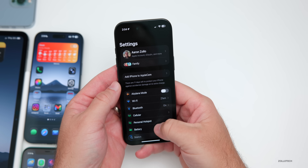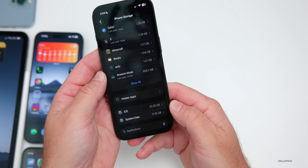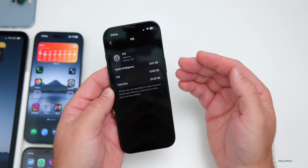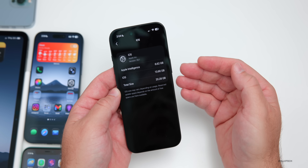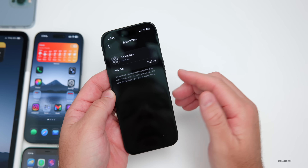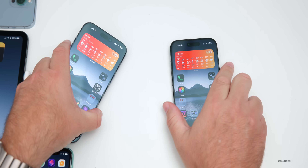For storage reference: iOS is taking up 20.28 GB on my device — the iOS update itself is 13.66 GB and Apple Intelligence is 6.62 GB. System data is currently at 17.16 GB, which can vary up and down as it's mostly cache data. When you install an update it overwrites everything, so it's not taking up additional storage on top.